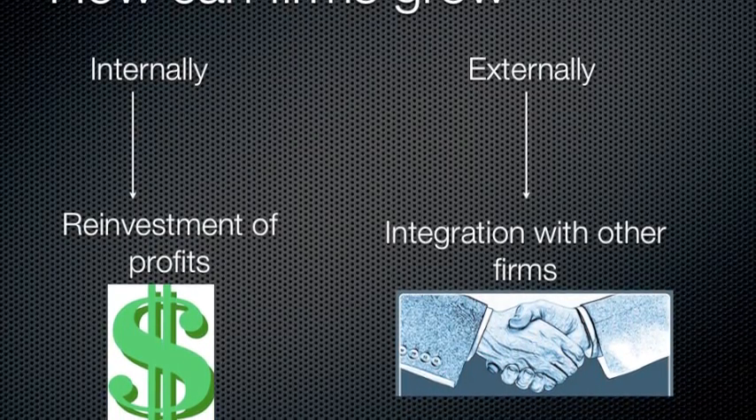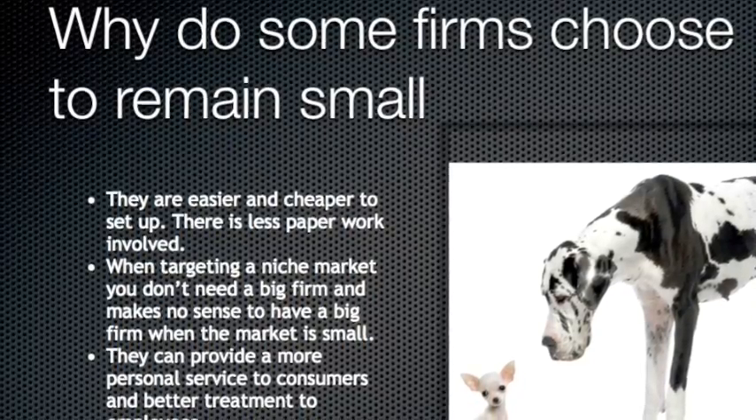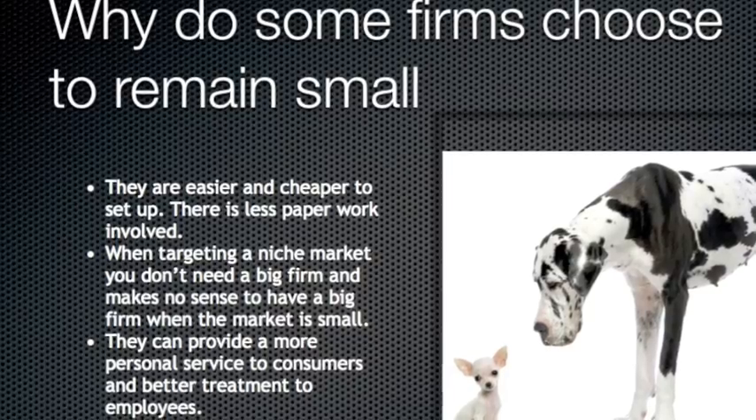The main constraint of growing is the money involved. Why do some firms stay small and not grow? The main advantage of growing big is to achieve economies of scale. However, there are many advantages of staying small, listed below.